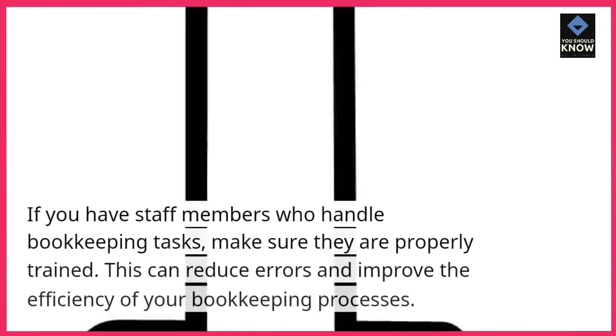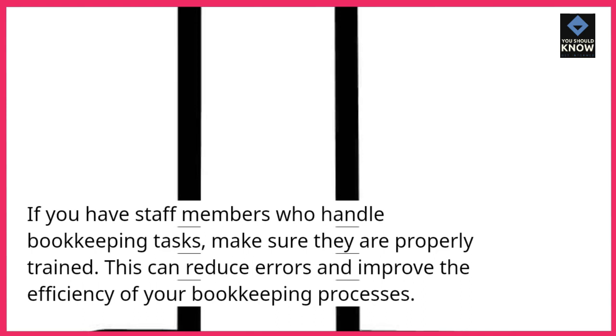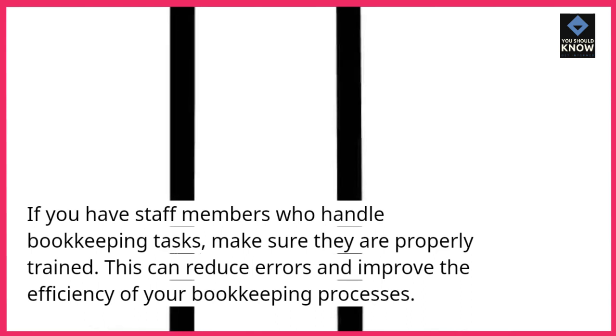9. Train your staff. If you have staff members who handle bookkeeping tasks, make sure they are properly trained. This can reduce errors and improve the efficiency of your bookkeeping processes.